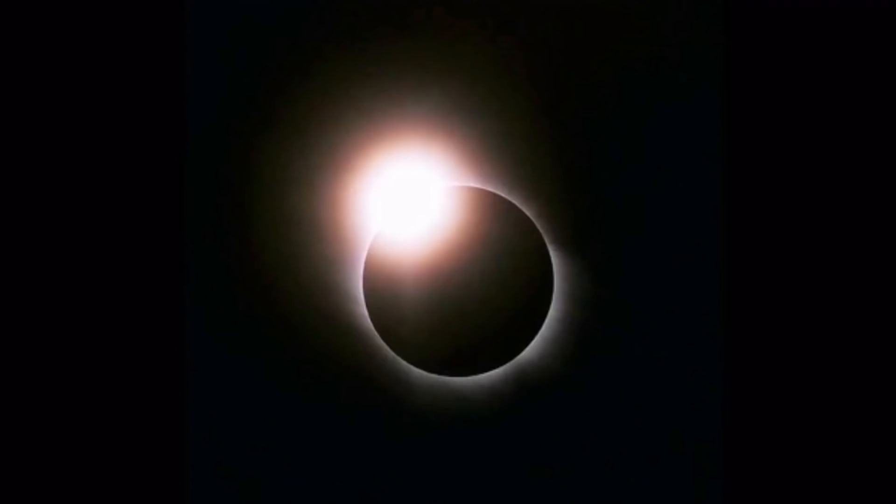Hey guys, today I'm here with Nelson Kwan to talk you through his top five tips for taking photos of a total solar eclipse.